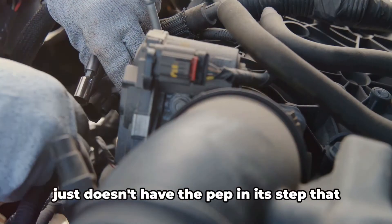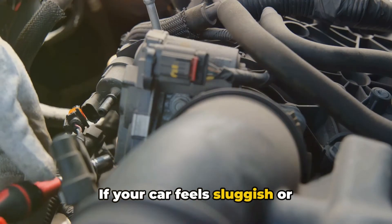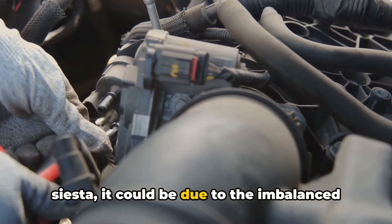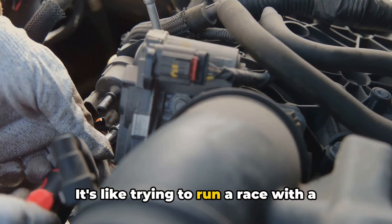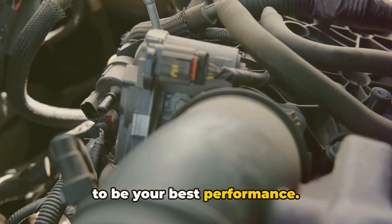You might also notice that your vehicle just doesn't have the pep in its step that it used to. If your car feels sluggish or acceleration seems like it's taking a siesta, it could be due to the imbalanced air-fuel mixture affecting combustion efficiency. It's like trying to run a race with a pebble in your shoe — it's just not going to be your best performance.